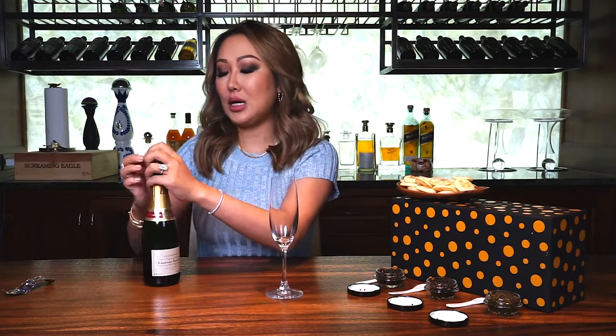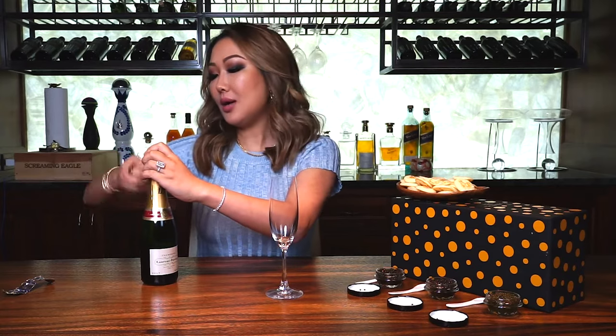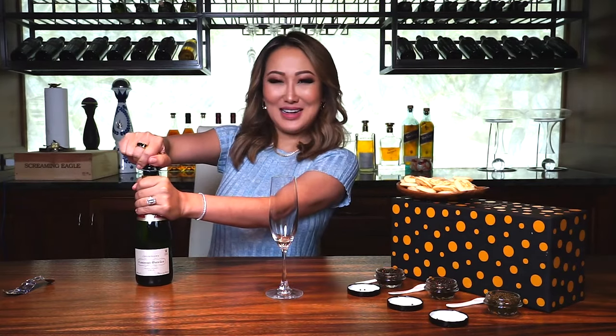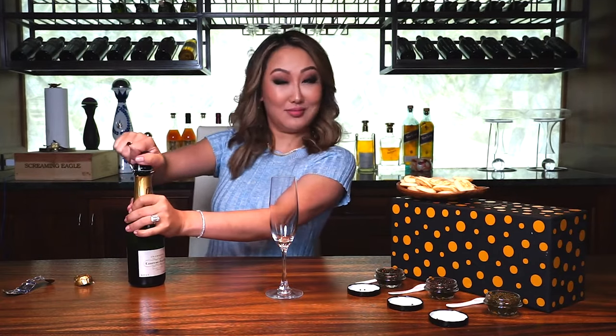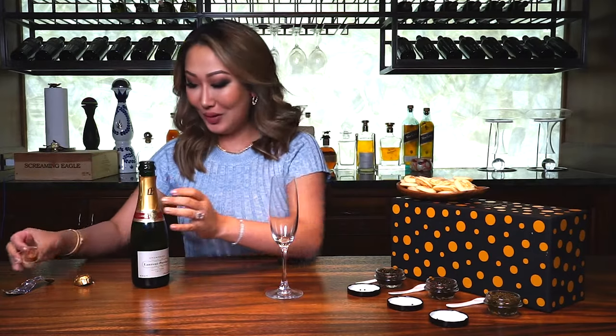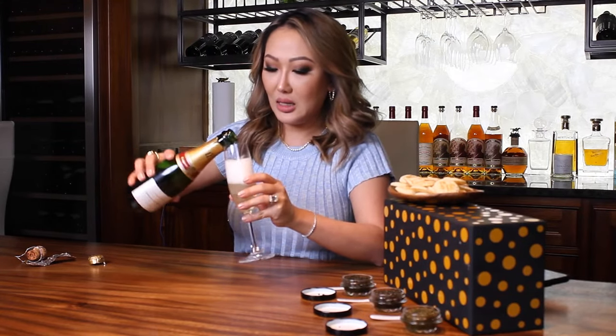Of course we cannot have caviar without champagne — you have to have cold, cold champagne or a dry martini when you eat caviar. Here goes — usually my husband does this opening part, it's very hard. Okay, I feel it coming... okay, so we're going to pour some champagne.